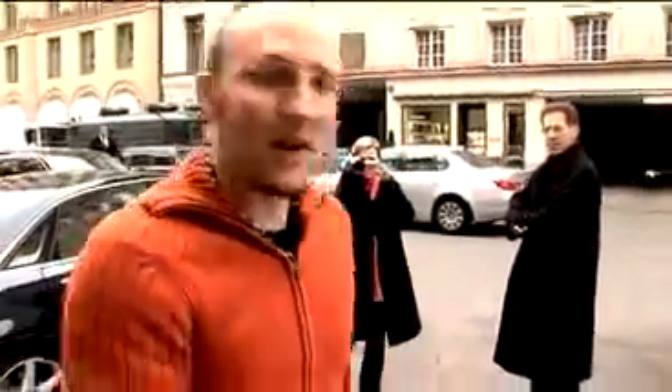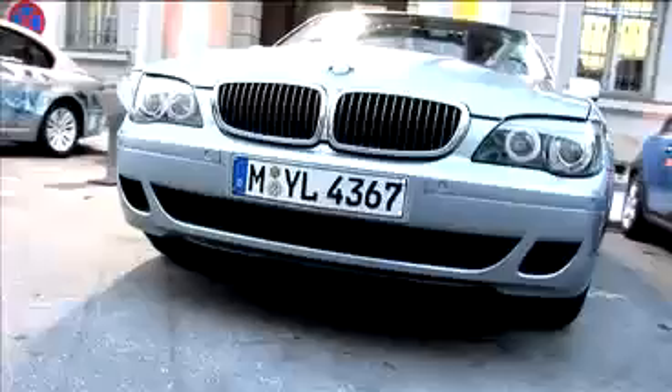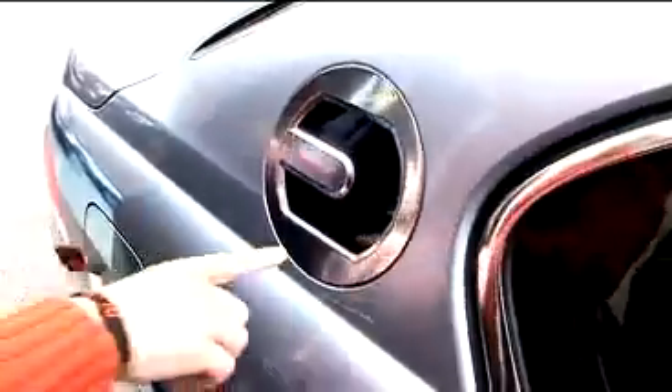We're checking out the BMW Hydrogen 7 Series — we're gonna go for a little test drive and find out what it's all about. Tim is going to be our chauffeur for today, and we're going to sit in the back so you guys get the full effect from the front seat.